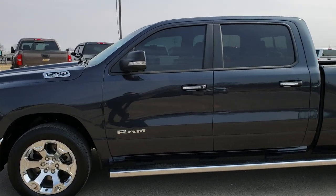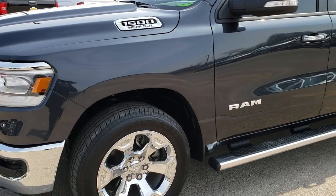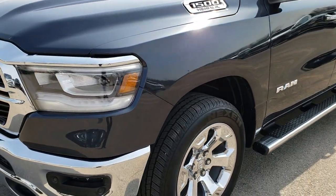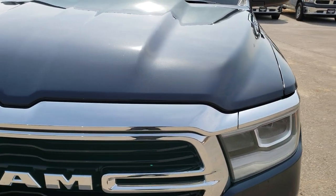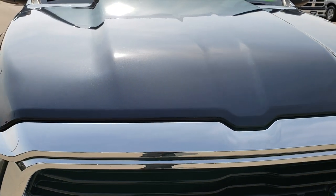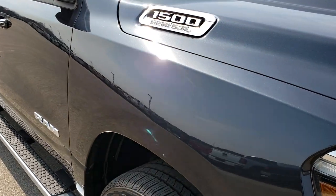This is stock number 9T26A. We are here at Summit Automotive in Fond du Lac, Wisconsin, your new and used light-duty truck and Ram headquarters. Today we are checking out this super clean 2019 Ram 1500 crew cab, six foot four inch short box.